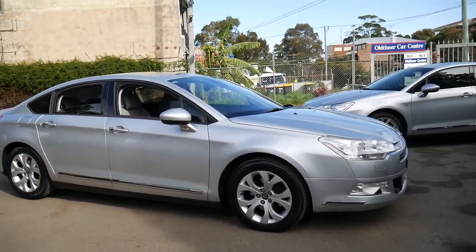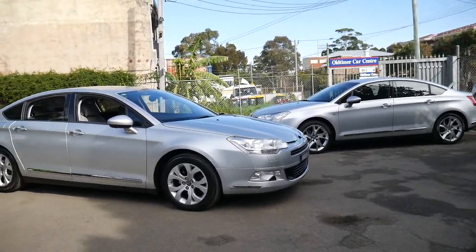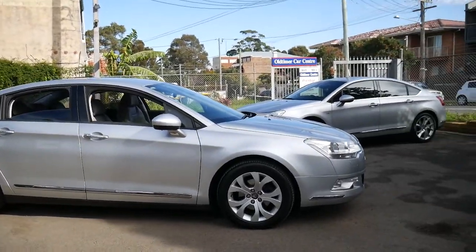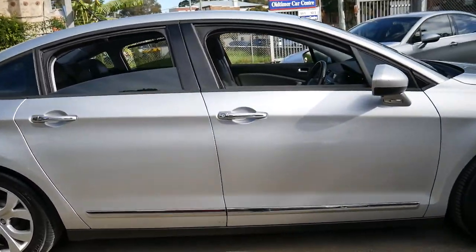I'd probably go so far as to say most of the Citroen C5s we sell from this era — from 2008, 2009, 2010, 2011 and so on — they're usually trading in just an older C5 from 2001 to 2005. They've been incredibly happy with their car; they just want to update into the newer model.